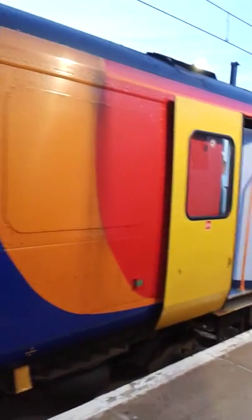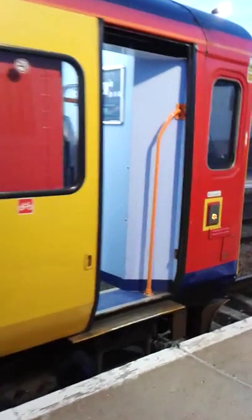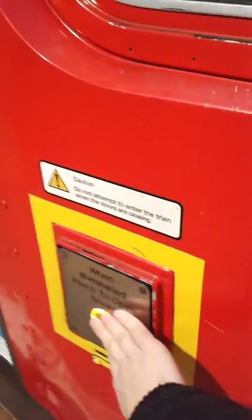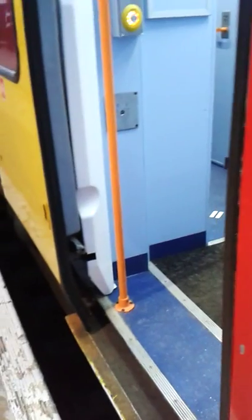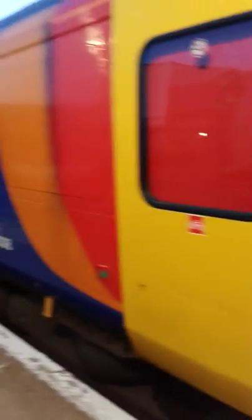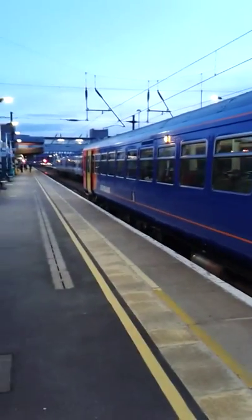And of course this is the outside. You can operate it on the outside — it's opening the doors only. I suppose you can only close them on the inside. This is a Class 153 DMU.